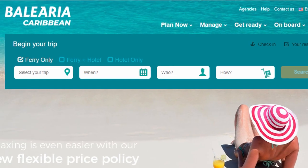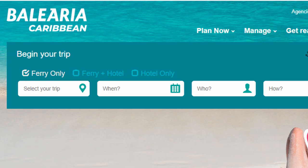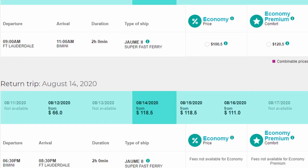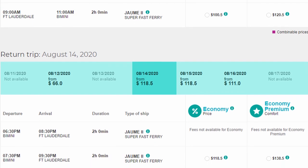For those who cannot drive or do not have a license, there is a ferry called Balearia Caribbean that has trips from Fort Lauderdale to the Bahamas for $100 each way. I plugged in random dates and it came out to about $219 total. Economy and economy plus options are on the website but they weren't working, so I can't provide details on the difference.